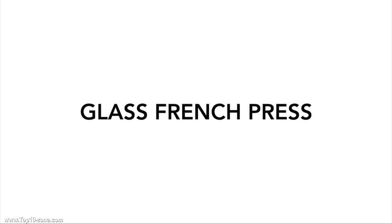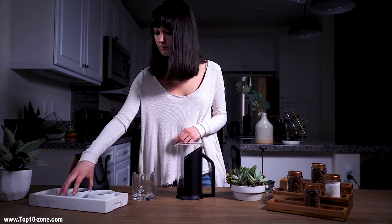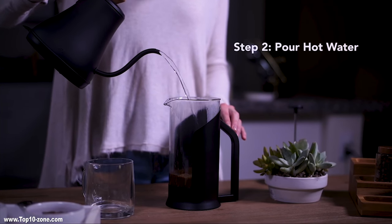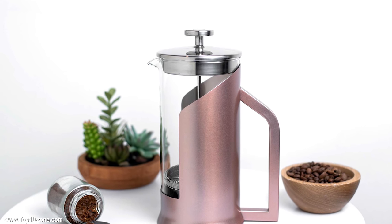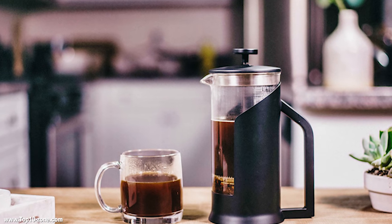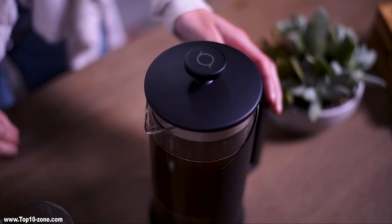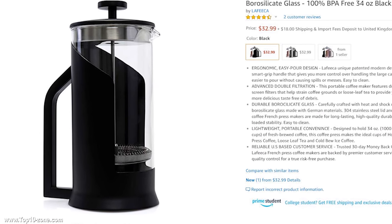La Figa Glass French Press features high-quality stainless steel construction with a double-filtration system and patented ergonomic design. It is engineered with extra vacuum-layered parts that can keep water hot and warm for a longer period of time. It is free from BPA and other harmful particles and comes with premium features for an enhanced pour-over coffee experience. Its modern and sleek design will suit your kitchen. The La Figa Glass French Press is available online at only $40.